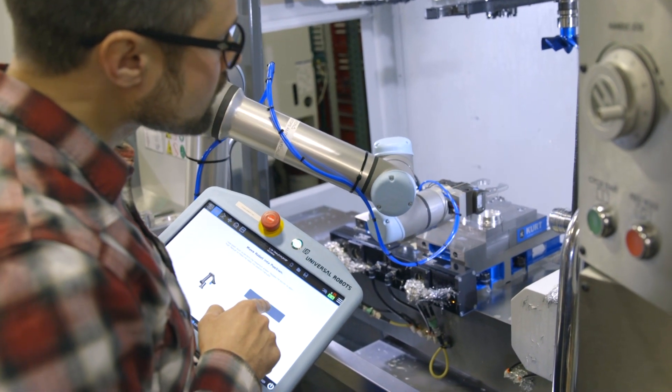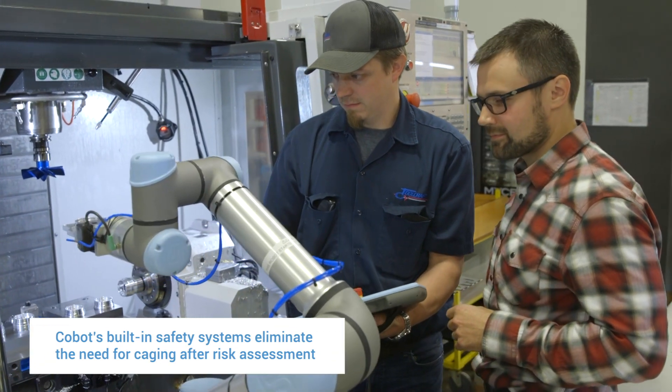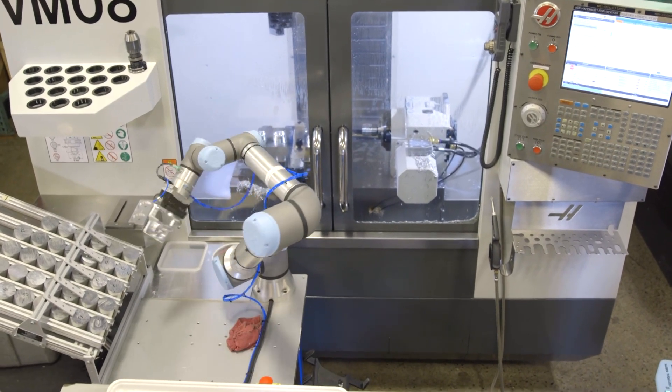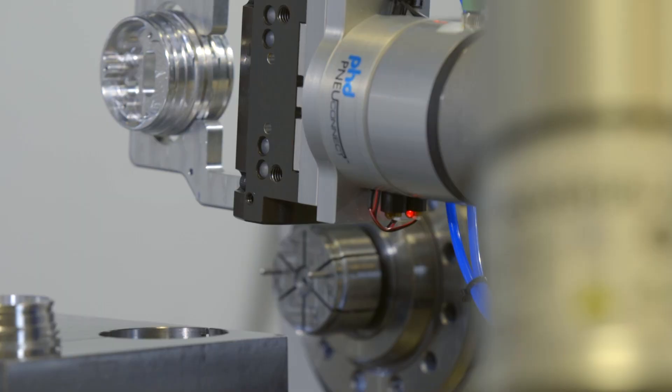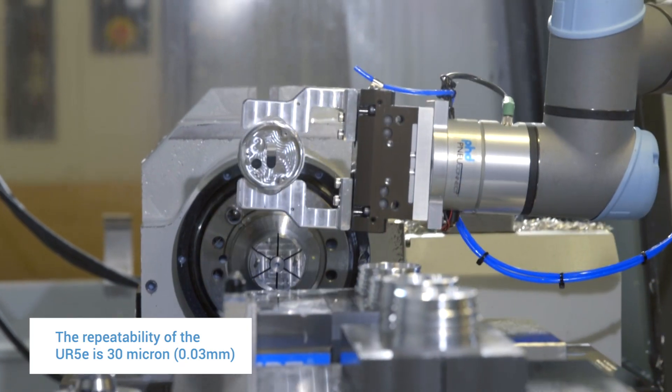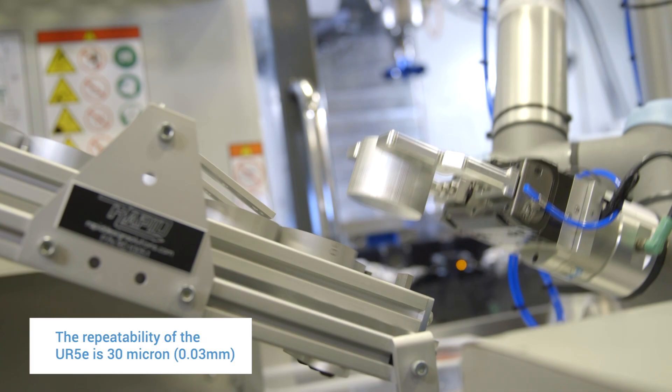We decided to go with the collaborative robot. I like the idea of our machinists being able to work alongside the robot, and that was pretty appealing — not having a safety cage in the way as you do with the industrial robot. When selecting a robot for a CNC machine tending application, precision is always a very big factor. When we heard about the new E-Series and the repeatability of the UR5 was down to 30 microns, we were very excited, as that really competes in the same space as traditional industrial robots.